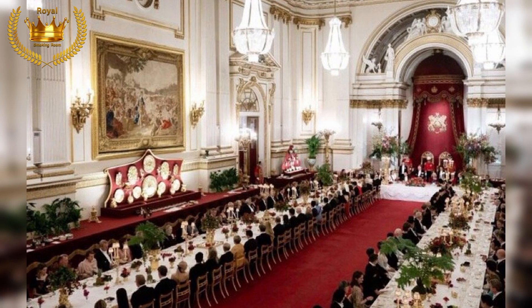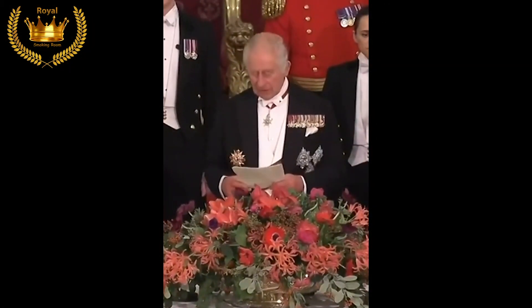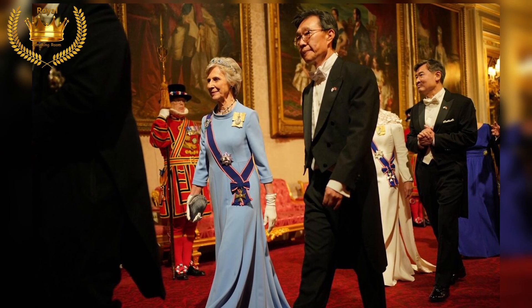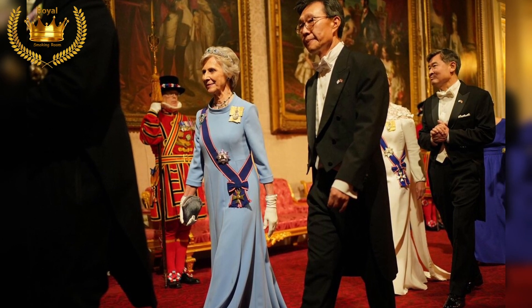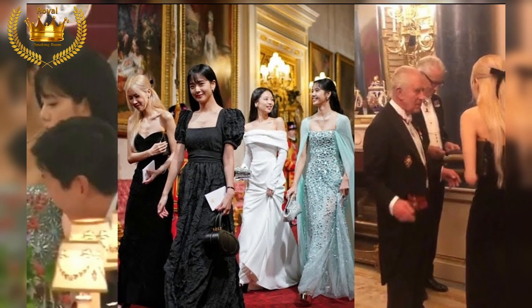The guest seating chart read like a veritable who's who of dignitaries rubbing shoulders with celebrities. World leaders and nobles were matched with famous musicians and media moguls in an unlikely but inspired mix of status and star power. At the head table, the crowned heads of Britain hosted South Korea's president in the place of honor, alongside the heir to the throne and his wife, the Prince and Princess of Wales.